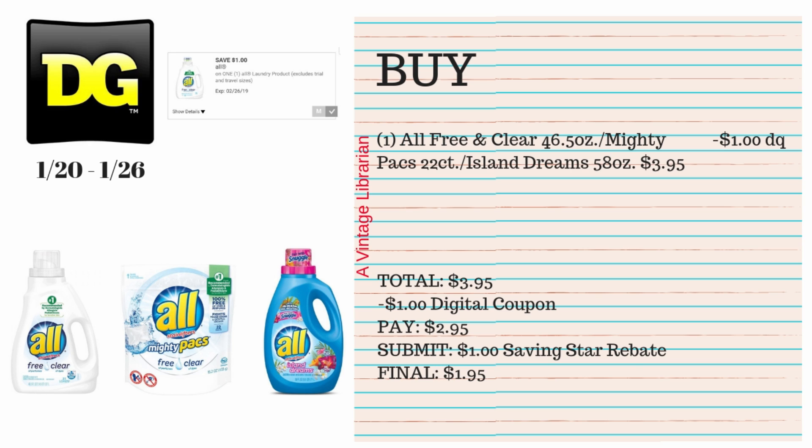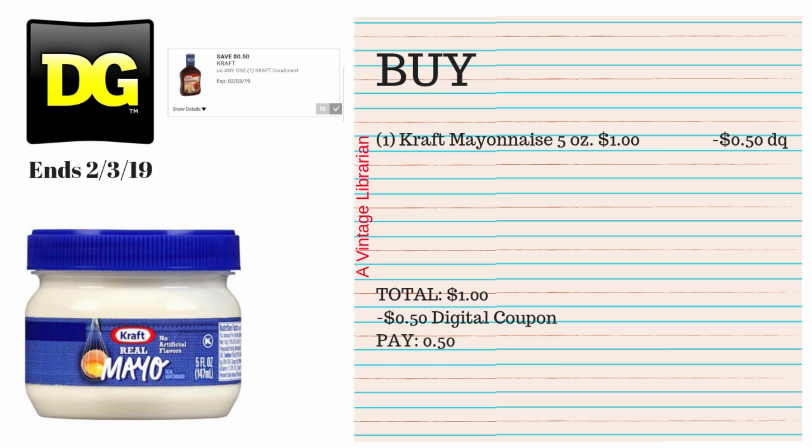This next deal is for All detergent. Pick up the All Free and Clear 46.5 oz liquid, the Mighty Packs 22-count, or the All Island Dreams 58 oz — all are $3.95 this week. We have a $1 digital coupon, so you pay $2.95 at the register after typing in your number. Then submit that receipt to Saving Star for a $1 rebate, bringing your final cost to $1.95.